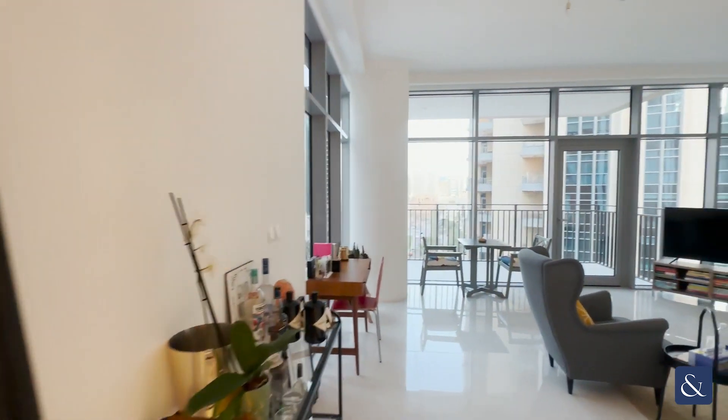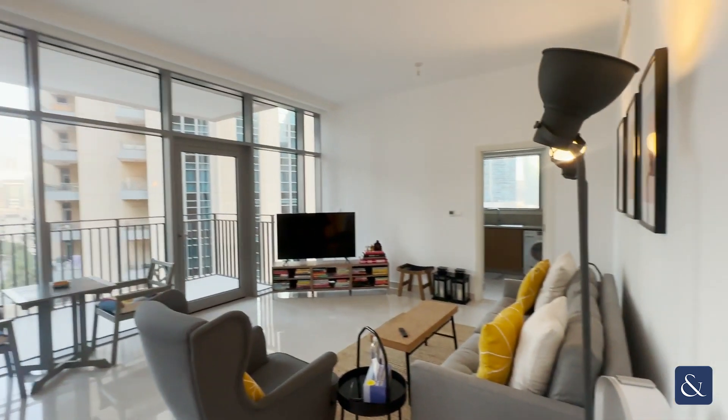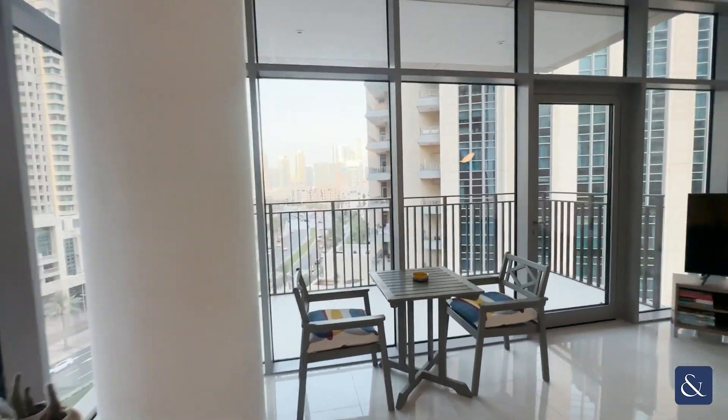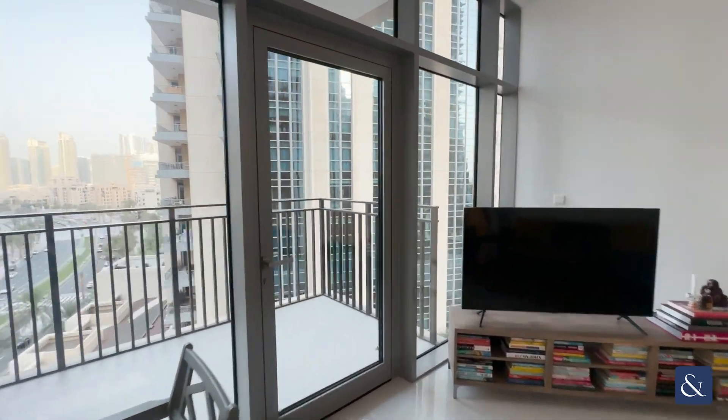Hi, this is Sarah from Allsop and Allsop. Today I'm showing you around this amazing one bed plus study apartment in Boulevard Crescent. The apartment measures 1,160 square feet.